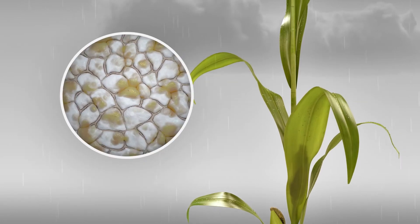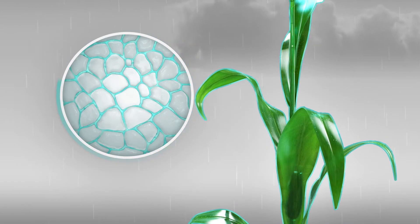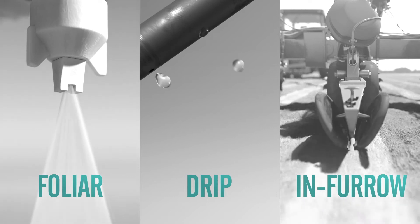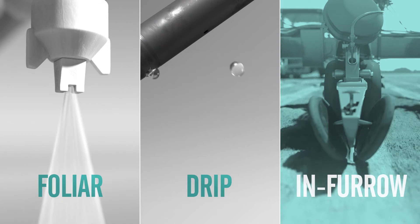Flutriophol's stability in the plant and soil results in a longer residual in fields without impacting plant growth. And Flutriophol works across a variety of convenient application methods, including foliar, drip, and in-furrow treatments.